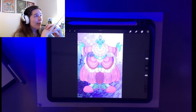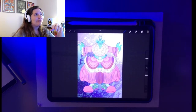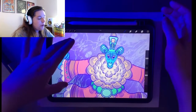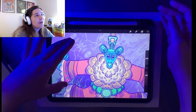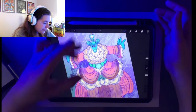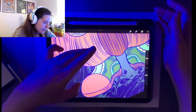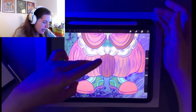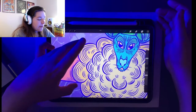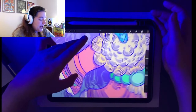Anyway, today I'm going to show you the Rat Prince that I drew. If you saw the last video, I showed the Rat Princess. This is a part of my fall series, and I am not doing typical autumn colors — I wanted to do pastels.